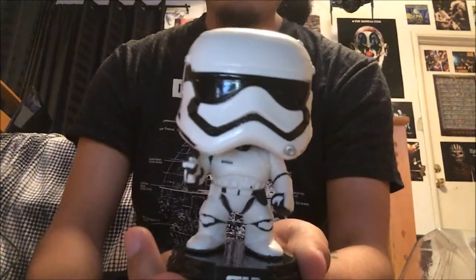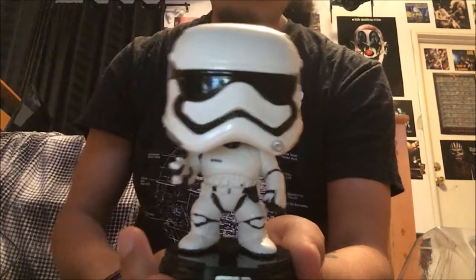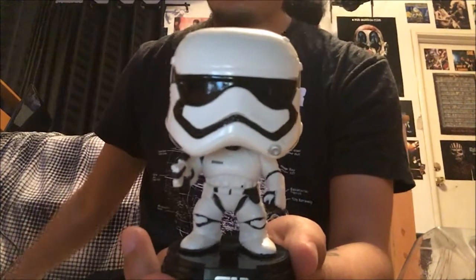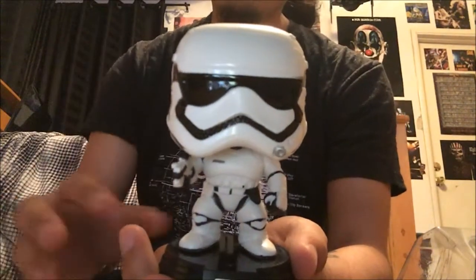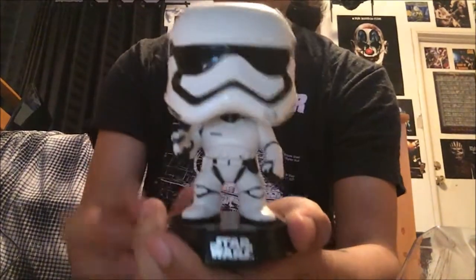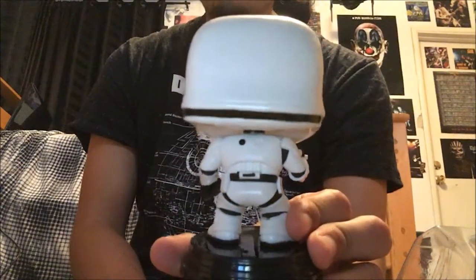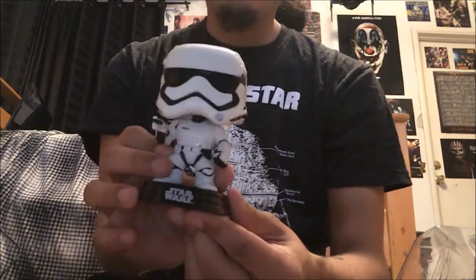They actually had some there, so I snagged them. They had Finn, and I don't remember who else, but they had four total and I snagged two of them. So this is one of them — First Order Stormtrooper. Pretty basic but I needed a stormtrooper.